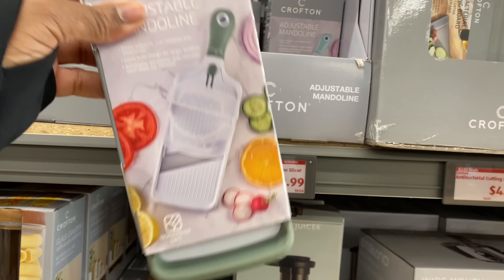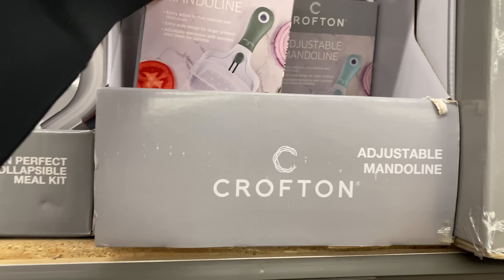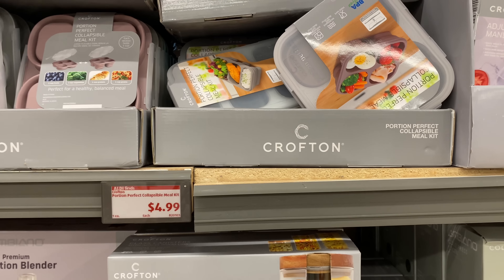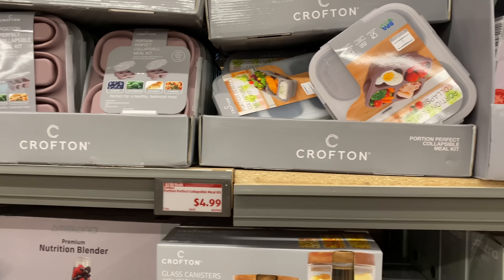I see it in light green and I think a black is back there. Here we have the portion perfect collapsible mill set for $4.99, right here.